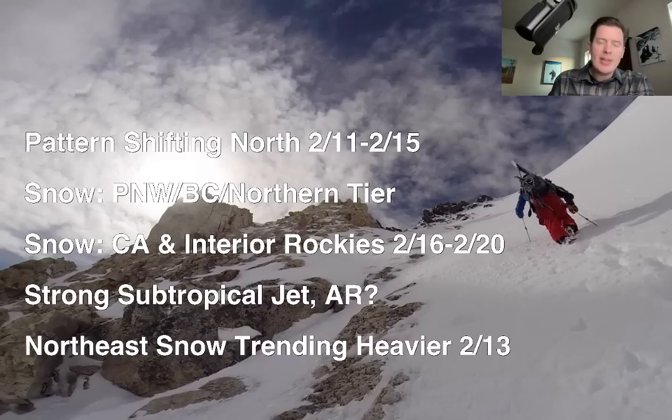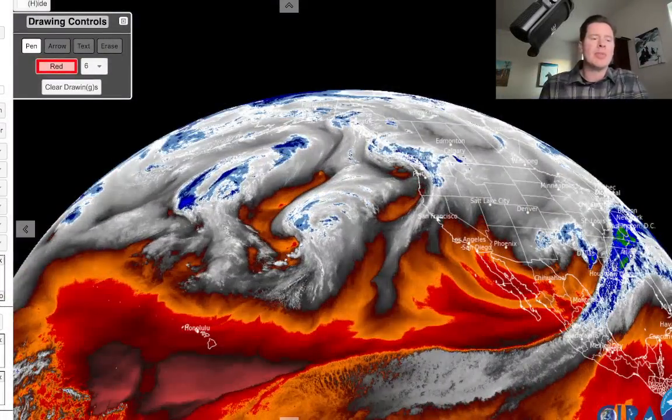So we'll look at all that in this update. Over to water vapor satellite imagery this morning — here's what we've got going on. The drier air shows up as oranges and reds aloft, and the moisture aloft is going to be in the whites, blues, and greens.